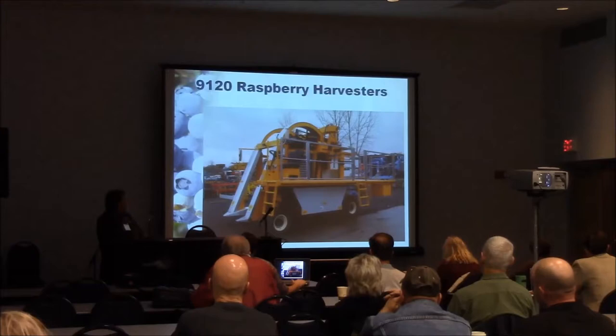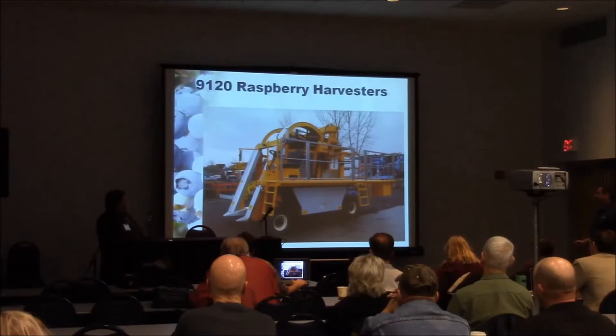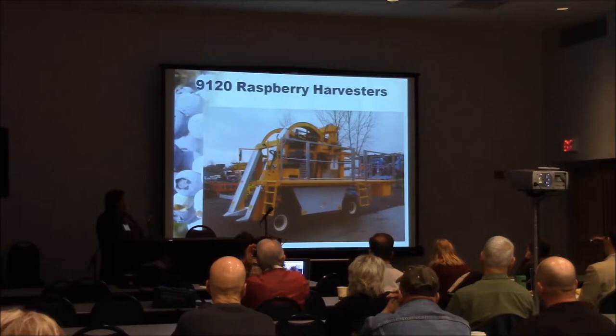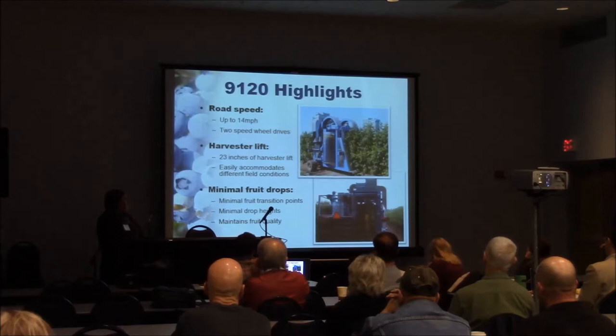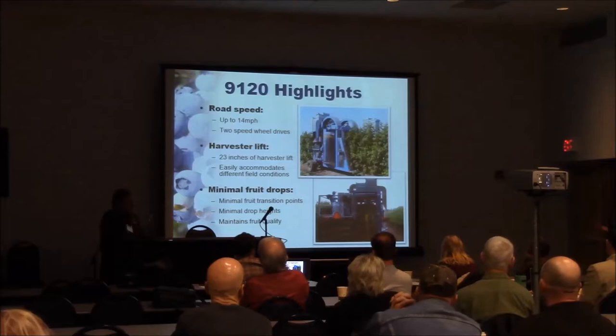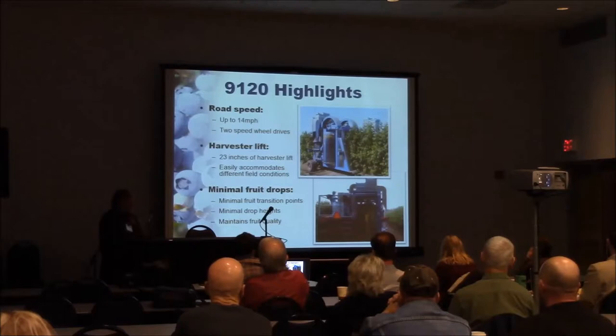The 9100 raspberry or cane berry harvester — this is our side-row machine. It's the least expensive option for doing cane berries, with about two pallets of storage available. It uses a push-pull cleaning system: pressure coming up pushes through the belt, which floats the fruit and allows leaf material to come out, with a suction fan above to pull all that material out. It has 14 mph capability on the road, 23 inches of lift to accommodate side hills, minimal fruit drops, and the belts adjust up and down with the machine, making it a little easier for the inspectors.